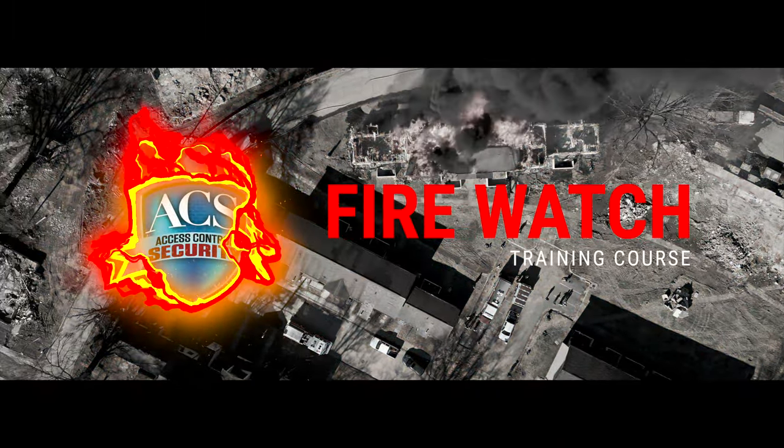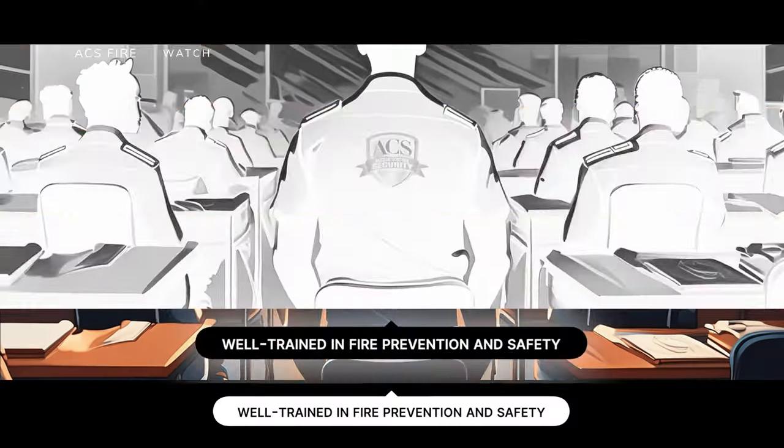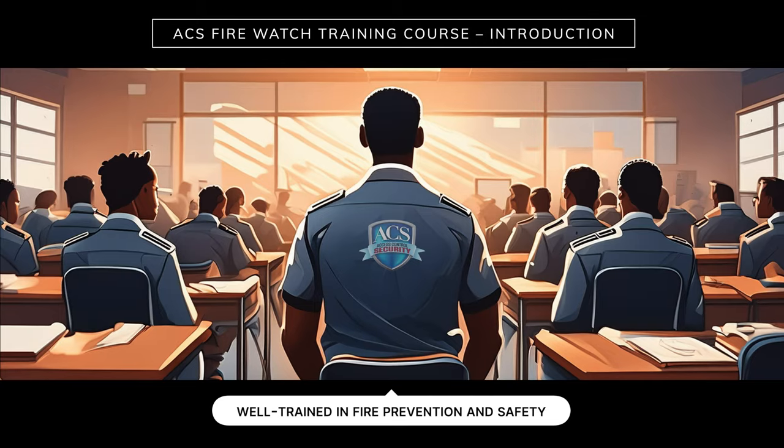Welcome to Access Control Security Firewatch Training. We're here to make sure that all our Firewatch security officers are well trained in fire prevention and safety.